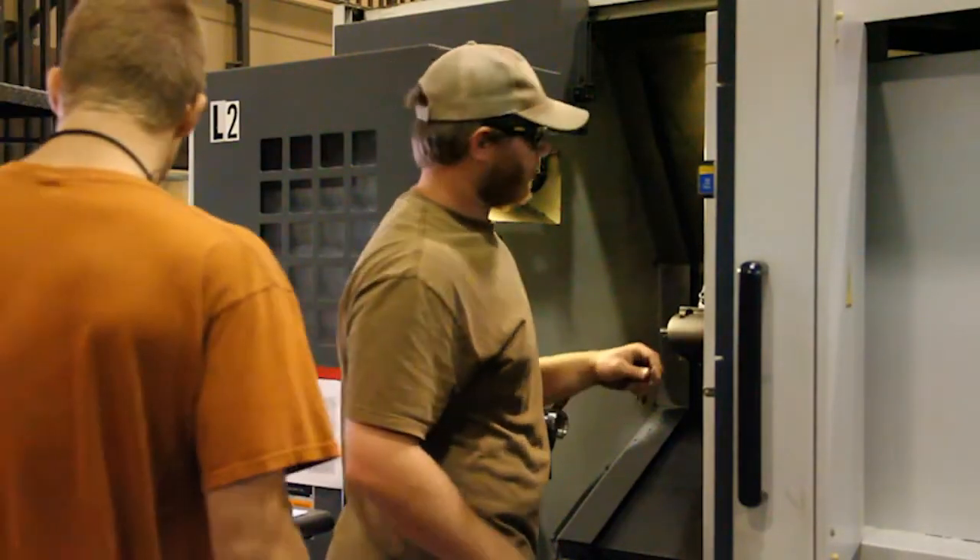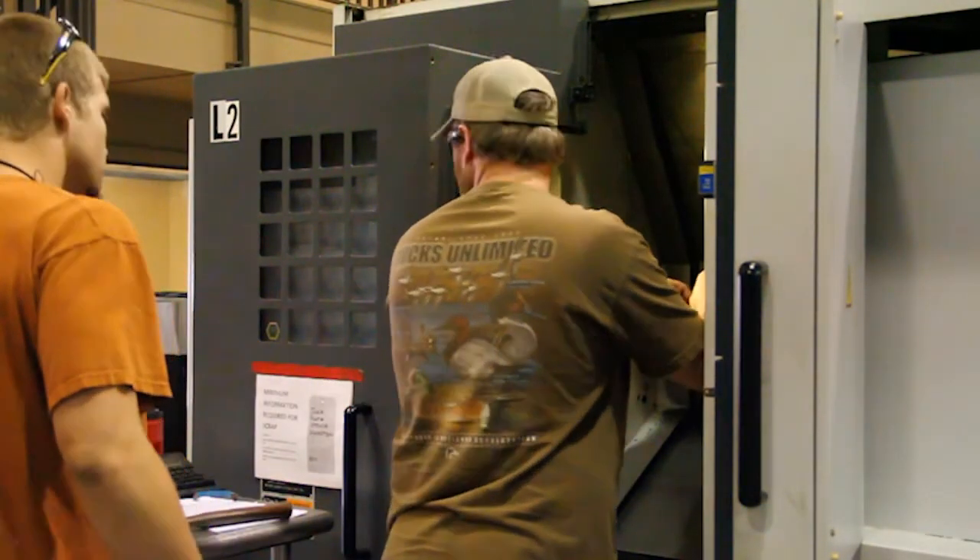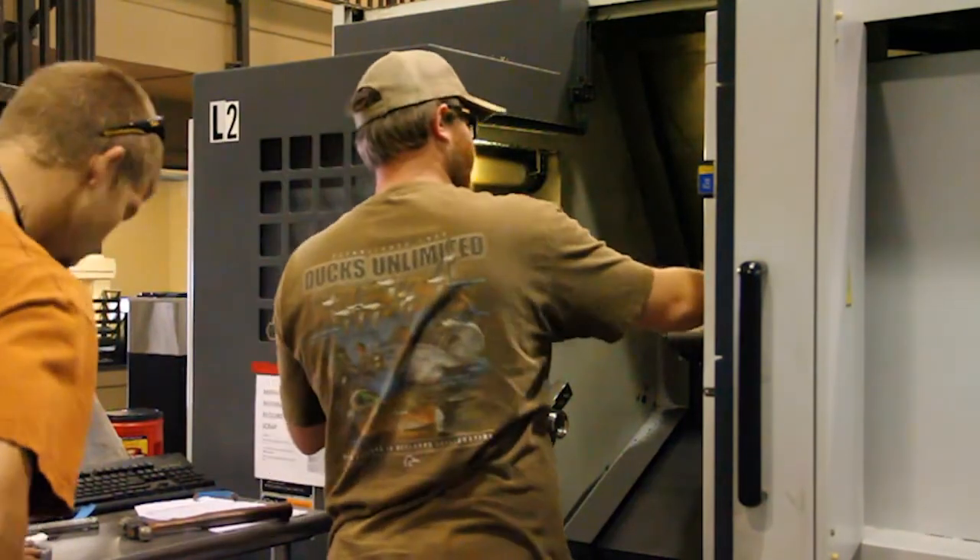Plans for the future would include getting machine tools with more axes and going after some really complex work. We're always looking for a challenge. We've run out of space to build right here, but hopefully if we get some more complex machinery we can increase that revenue to where we can expand even further, create more jobs, help more families, and service more of our industry.